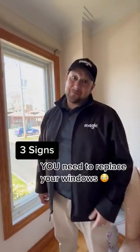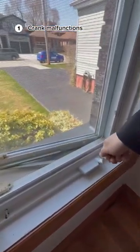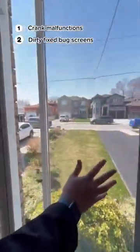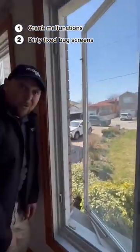Three signs you need to replace your windows. Number one: a crank that's hard to use — it's hard to open the window, they get stuck sometimes and it doesn't open the window very far. Number two: a fixed bug screen that's gathering dust and allergens that blow into your house, and you have to look through it the whole year.